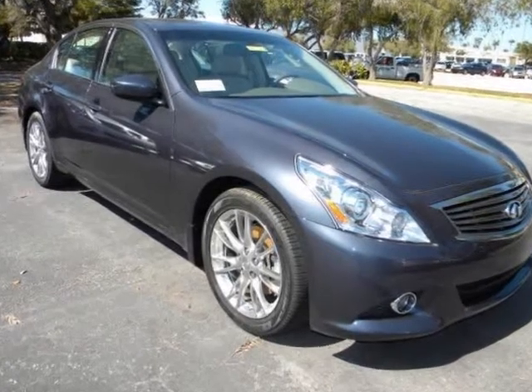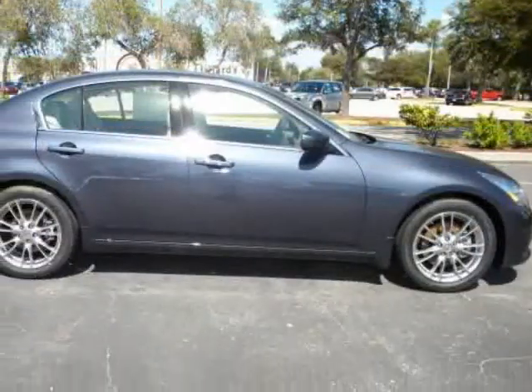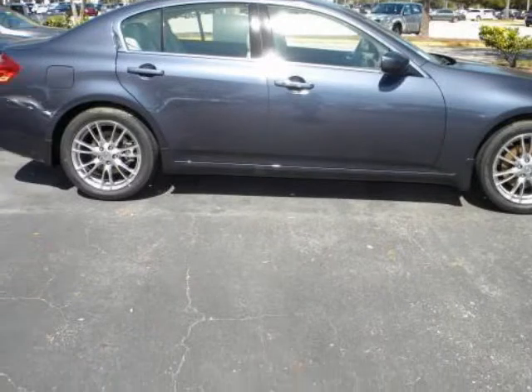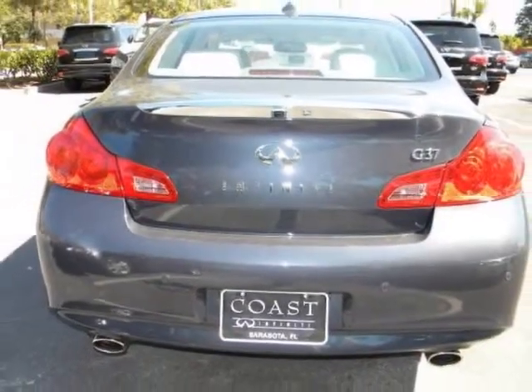We think you will love this new 2011 Infiniti G37 sedan 4-door Journey rear-wheel drive. It comes fully equipped with 2nd row bench seat, 4-wheel ABS, 4-wheel disc brakes, and many other features.